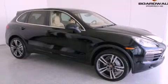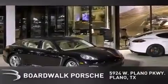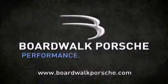Please call today to reserve this vehicle for a test drive. Boardwalk Porsche is conveniently located at 5924 West Plano Parkway in Plano. Come experience the Boardwalk difference today. When you think Boardwalk, think performance — it's what we do.